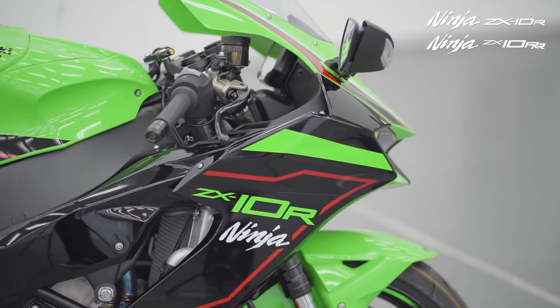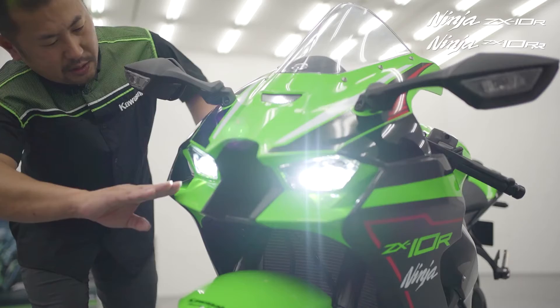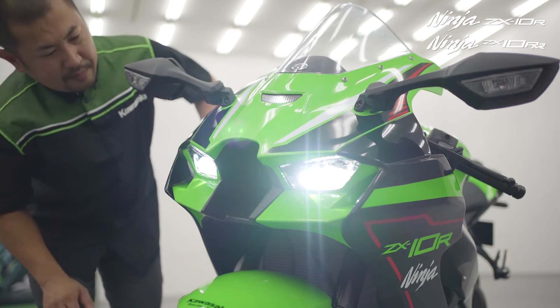Hours of testing by the factory team riders providing information to Kawasaki engineers has resulted in a number of innovations for 2021, including a new aerodynamics package.